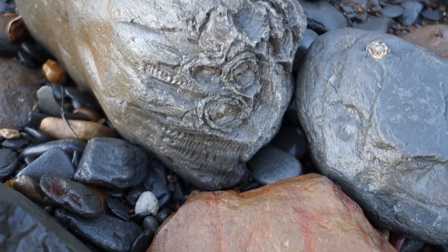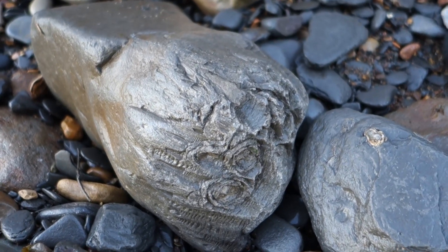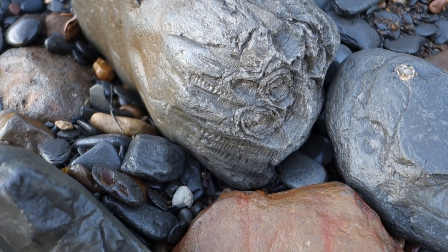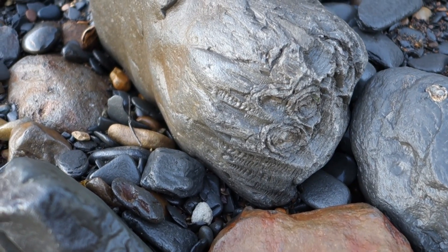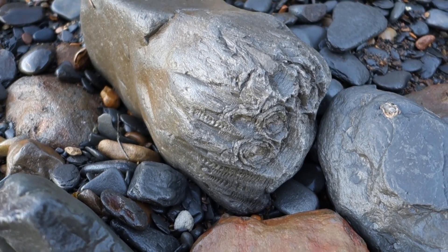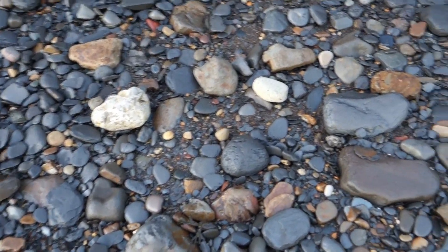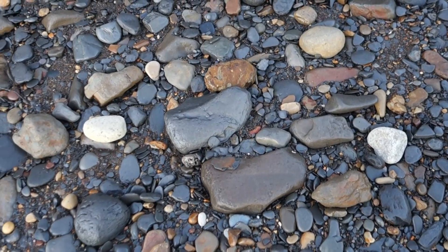This unusual looking rock is what is called cone-in-cone. It's a sedimentary structure, probably fluid escaping from the bottom of the rock to the top as it's getting compressed, and it causes these unusual cone shapes. A lot of people confuse them for fossils — they're not fossils, so don't get distracted by them.